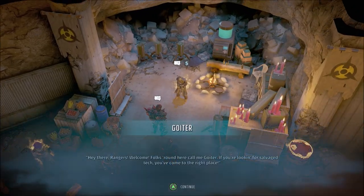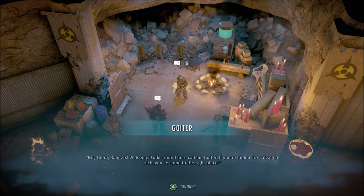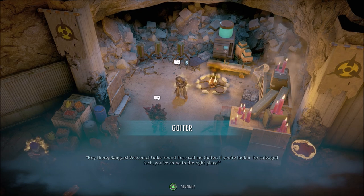Hey there, Rangers. Welcome. Folks around here call me Goyer. If you're looking for salvage tech, you've come to the right place.